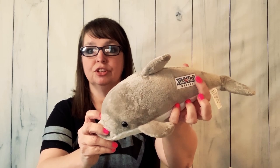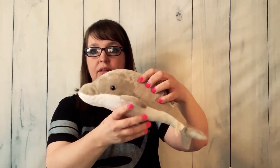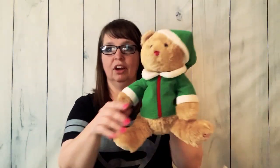I've got this dolphin — it says Shell Haw on it. I know it's from Shell Haw in Mexico, and I think that's in Playa del Carmen. I took a cruise there a long time ago. That's cute. And I've got this little elf teddy bear, and it is a Gund bear.